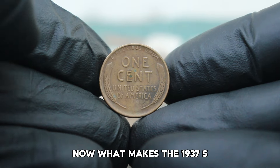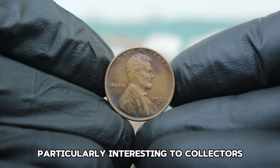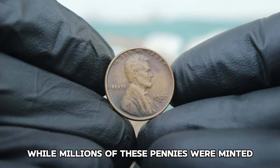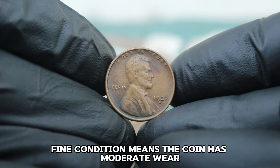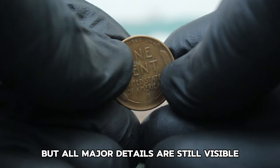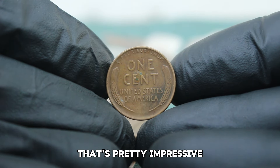What makes the 1937 S wheat penny in fine condition particularly interesting to collectors? While millions of these pennies were minted, finding one in fine condition can be quite a challenge. Fine condition means the coin has moderate wear, but all major details are still visible. For a coin that's over 80 years old, that's pretty impressive.